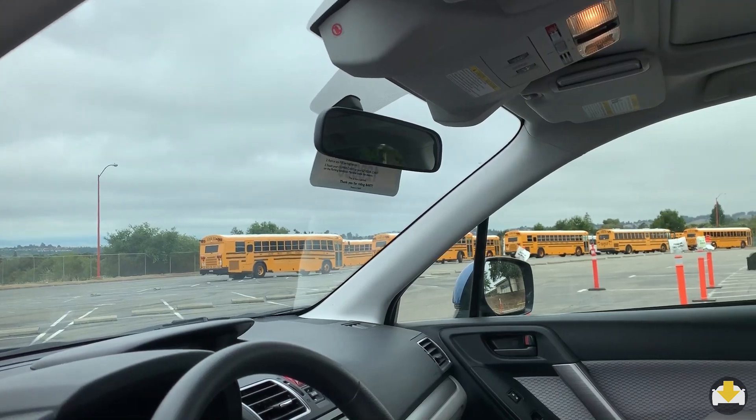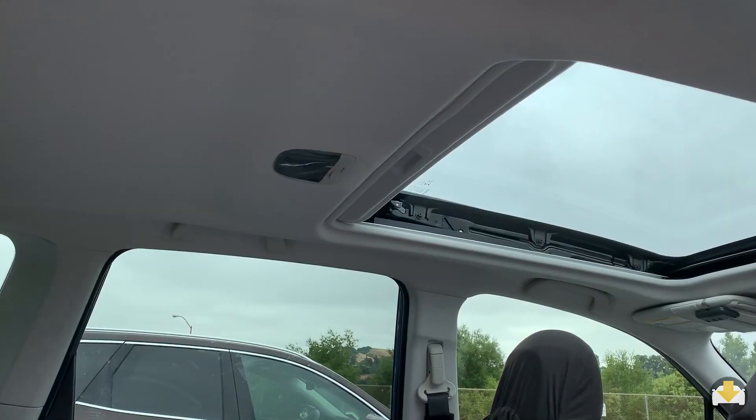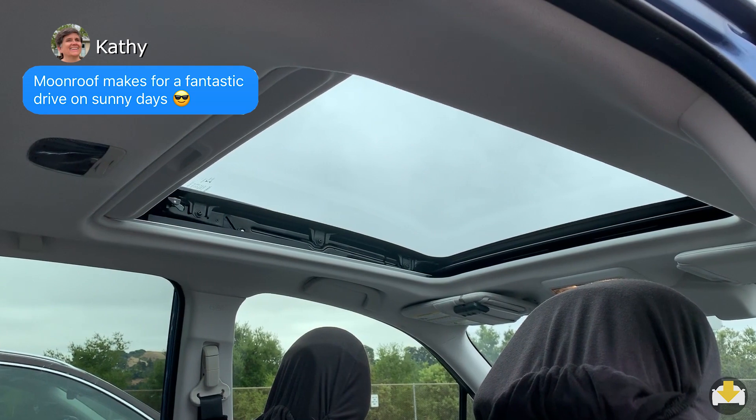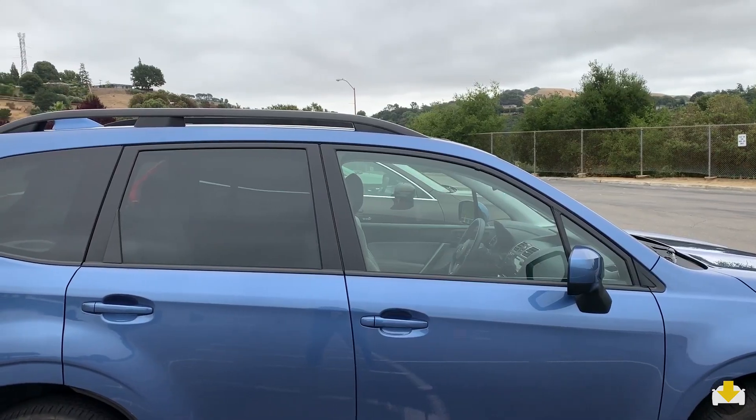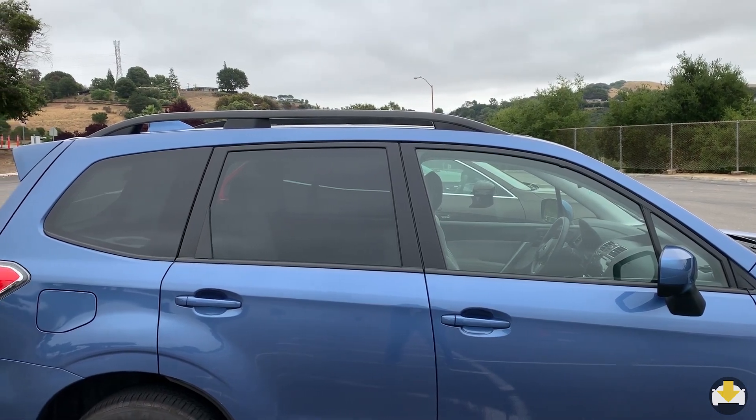Not only does all that glass improve visibility, but it also connects you with the outside. There's a large moonroof that opens up the interior even more. Overall, it makes the cabin feel light and spacious.